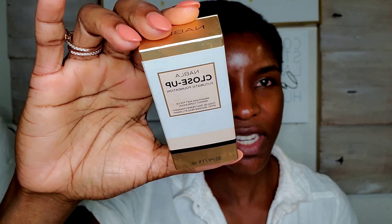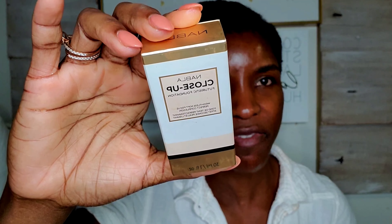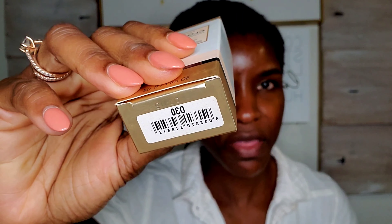Let's start off with the foundation. This is the Close-Up Futuristic Foundation and I picked it up in D30. The foundation comes in 30 shades — you get one ounce of product for $35. It's a weightless, soft focus, luminous matte finish foundation. It's supposed to blur imperfections, fine lines, and pigmentation, and it's recommended for mature skin. I'll include the full description in my description section, or you can go to ultabeauty.com or nablacosmetics.com.